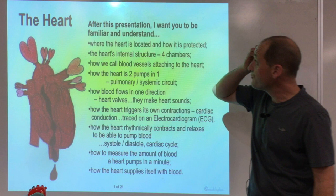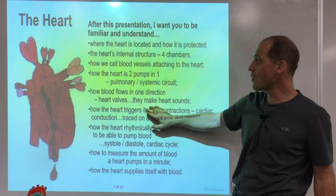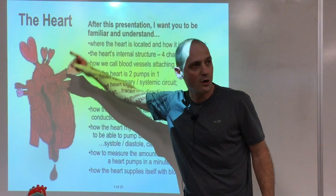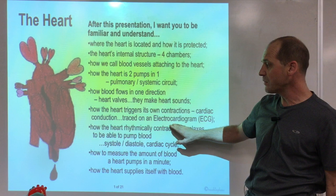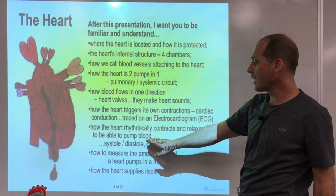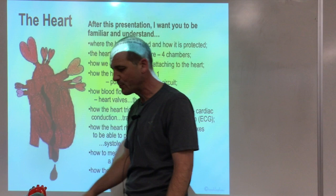Today we're going to look at the heart — the cardiovascular system. We'll be familiar with where the heart is located, how it looks inside, and what's attached to it. The heart is actually two pumps in one, and we'll talk about how blood pumps through in one direction, the conduction, the electrocardiogram, and the pumping versus non-pumping phases. That will guide us into blood pressure on Wednesday, plus a formula for measuring how much blood goes through the system.